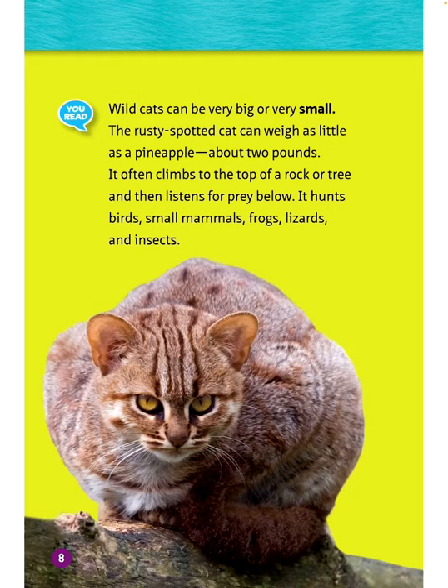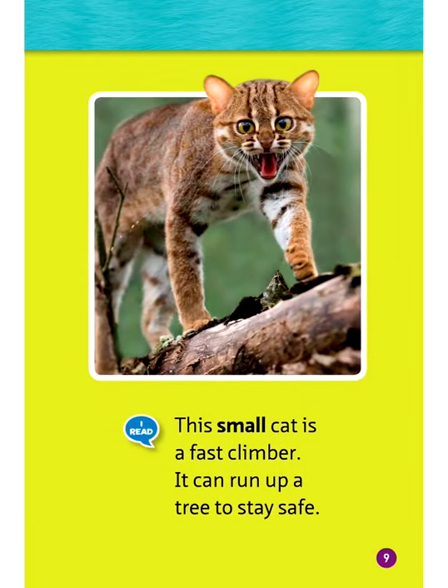Wild cats can be very big or very small. The rusty spotted cat can weigh as little as a pineapple — about 2 pounds. It often climbs to the top of a rock or tree and then listens for prey below. It hunts birds, small mammals, frogs, lizards, and insects. This small cat is a fast climber and can run up a tree to stay safe.